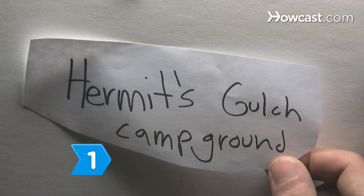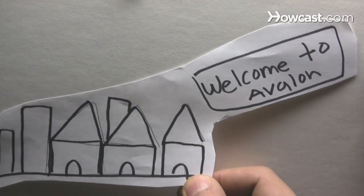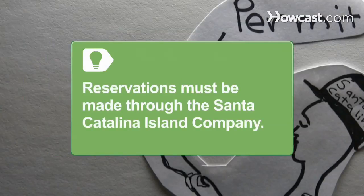Step 1. Consider camping at Hermit's Gulch Campground if you want to sleep in nature but not too close to the island's largest town, Avalon. The campground is on a grassy field with trees. Camping reservations on the island must be made through the Santa Catalina Island Company. Camping permits are required year-round at all campsites.